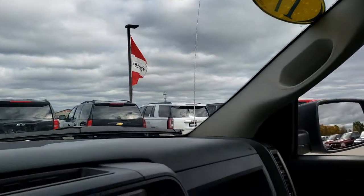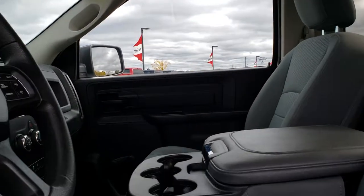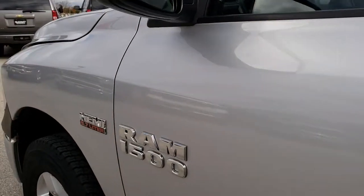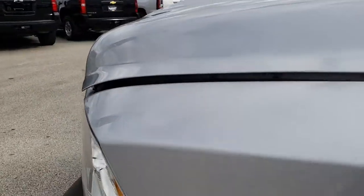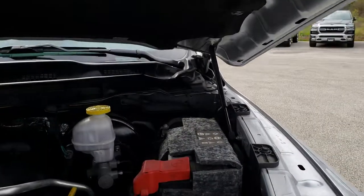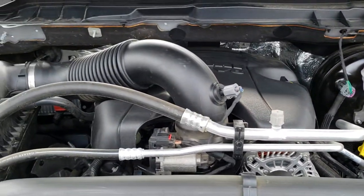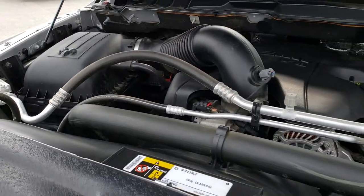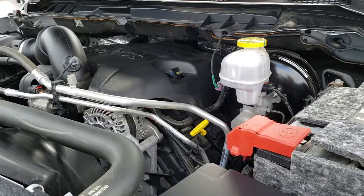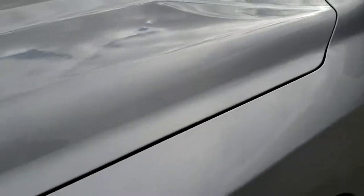It is more of a base entry-level truck, but it does have Bluetooth and Sirius XM, which are nice features. Under the hood, we have the 5.7-liter V8 Hemi motor. Engine bay is very clean, runs very smooth. This truck has been fully safetied and inspected by our service shop. It has a fresh oil and filter change, all fluids have been checked and topped off, and this truck is 100% ready to go.